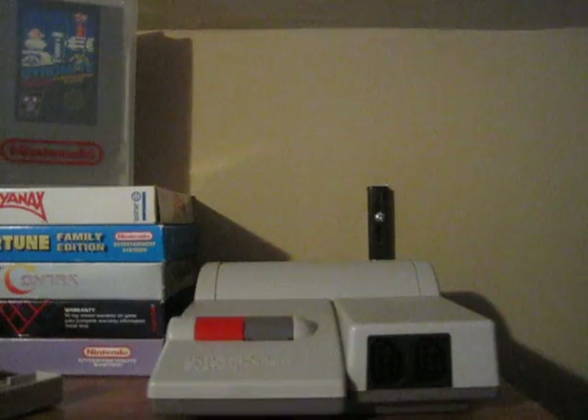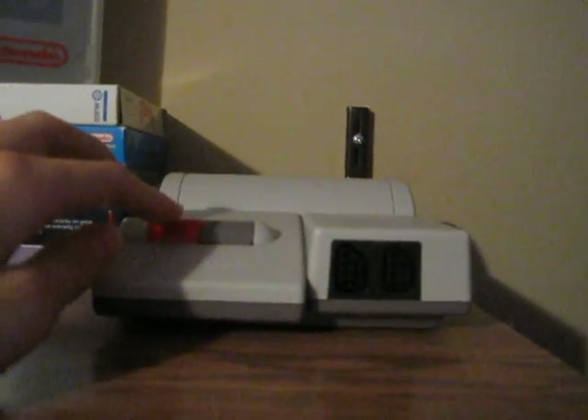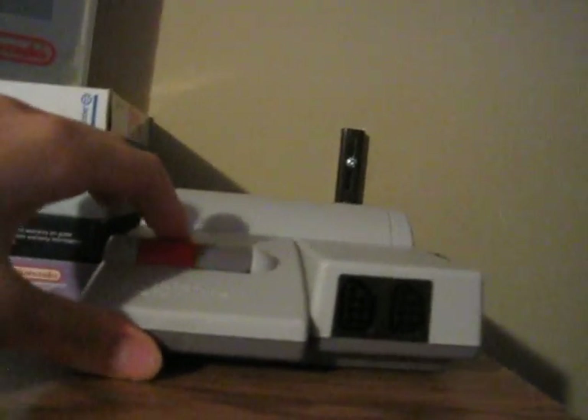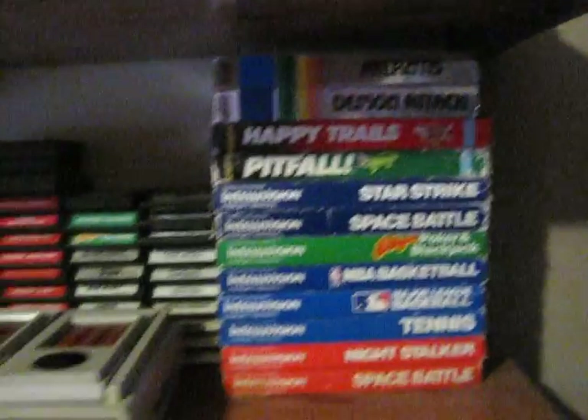And up here is my top loader, which I also just have on display. But I've got to get one of those security bits to open this thing up, because the buttons are really, really sticky. So I have to open that up and clean it out. But it does work, so that's the important thing.